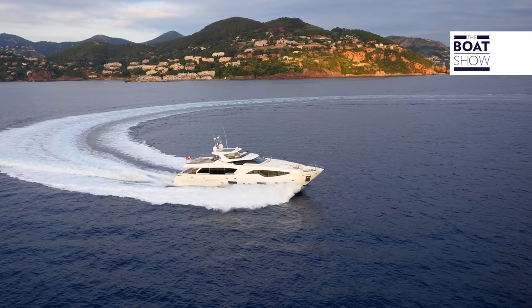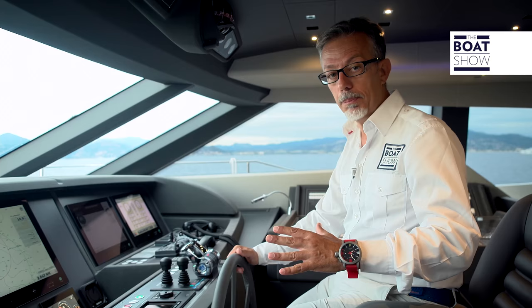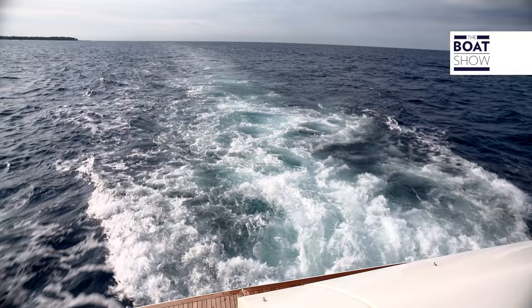It's remarkable how steady a boat of these dimensions can be. The stabilizing fins work whether you are moving or moored, and they've even found space to fit in another two gyroscopic ones.